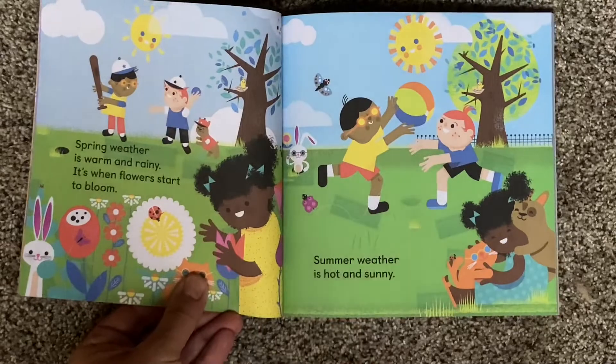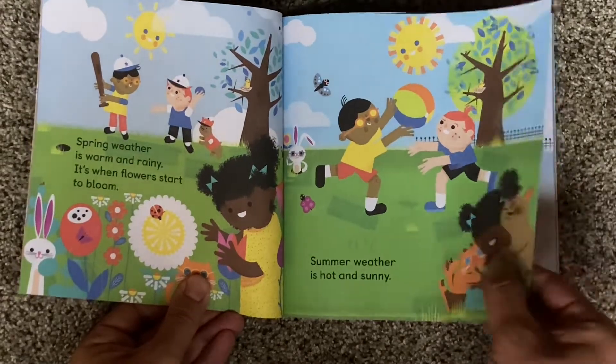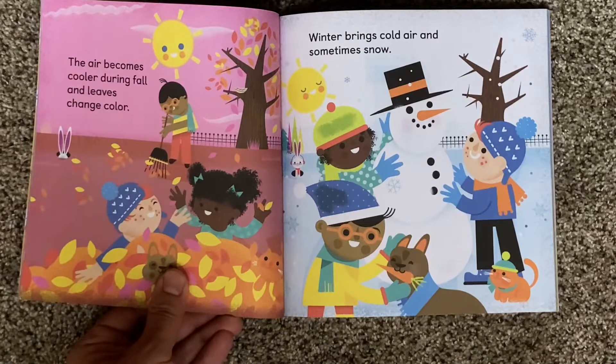Spring weather is warm and rainy — it's when flowers start to bloom. Summer weather is hot and sunny. The air becomes cooler during fall and leaves change color. Winter brings cold air and sometimes snow.